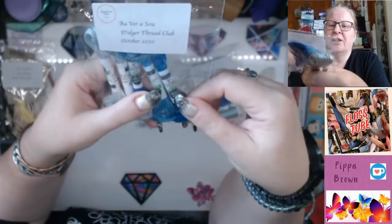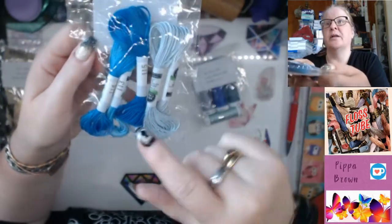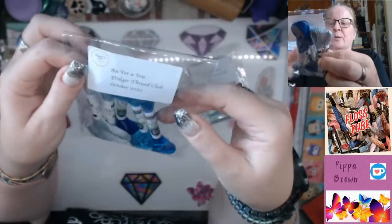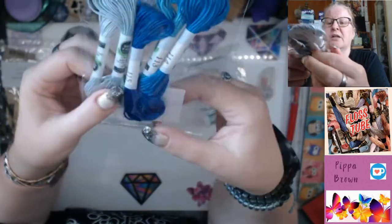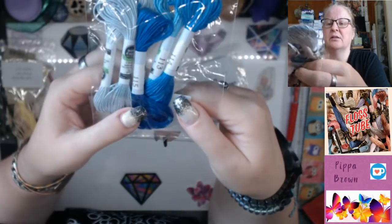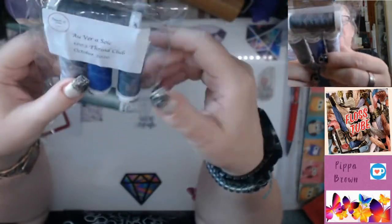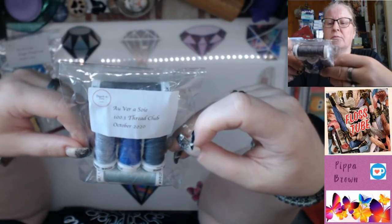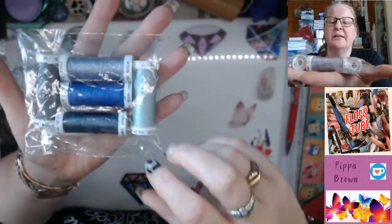This is the Over-a-Soy Dalger thread club — these are the October colours. I'm not going to take it out of the bag because they're nice and clear. These feel amazing — absolutely beautiful silks. They do start in number order: one, two, three, four, and five. You've got these gorgeous shades of pale blues, kind of grays into the darker blue. I would be hard pressed not to continue with this one. This is the Over-a-Soy 100.3 thread club, and shipping has been combined so I got all of these together.